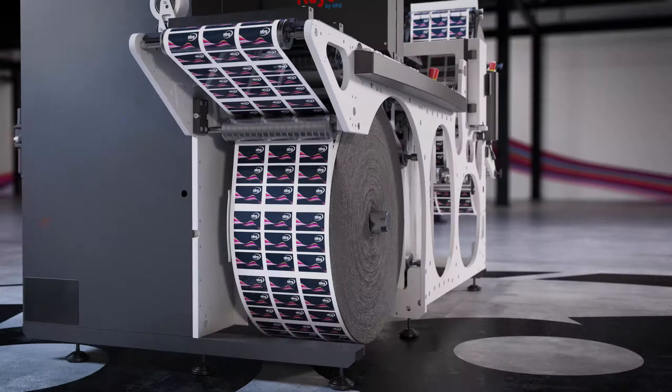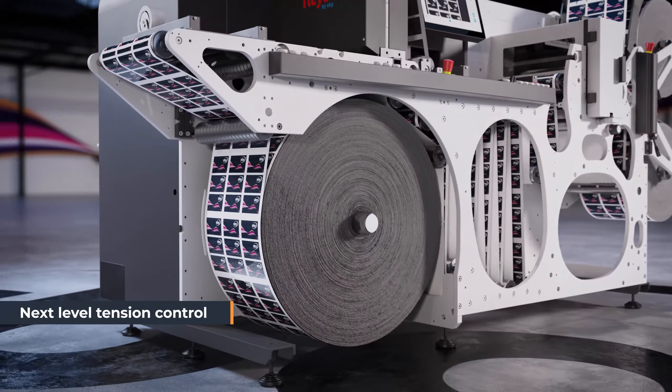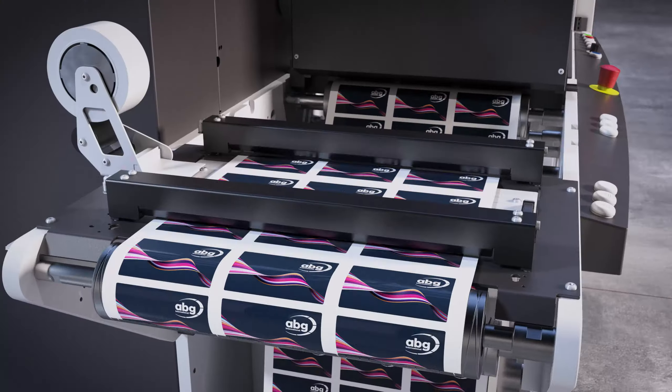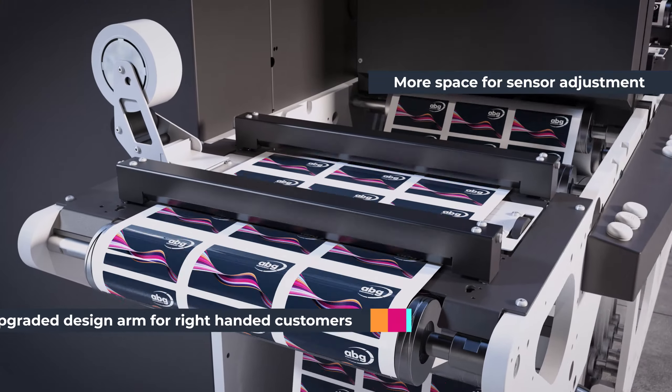With a larger diameter unwind and nip roller wraparound, waste is reduced and tension control improved, preventing slippage and interweaving of the web, providing unparalleled versatility.